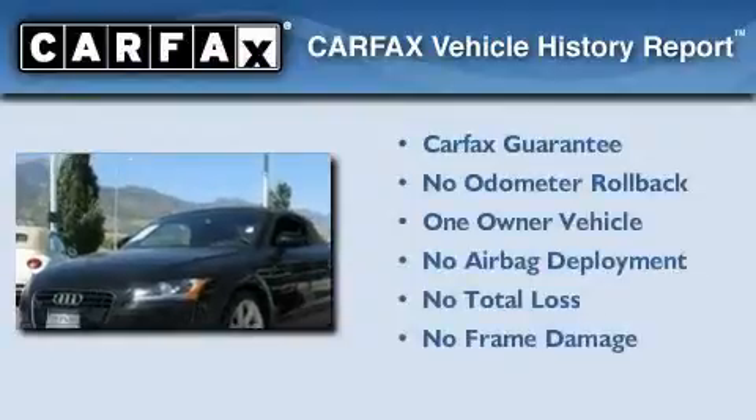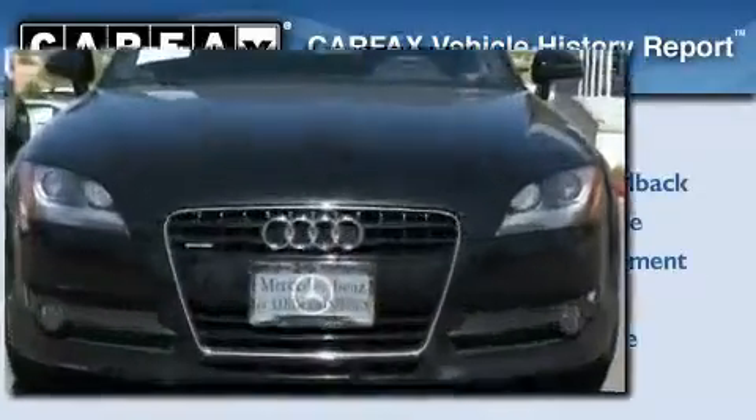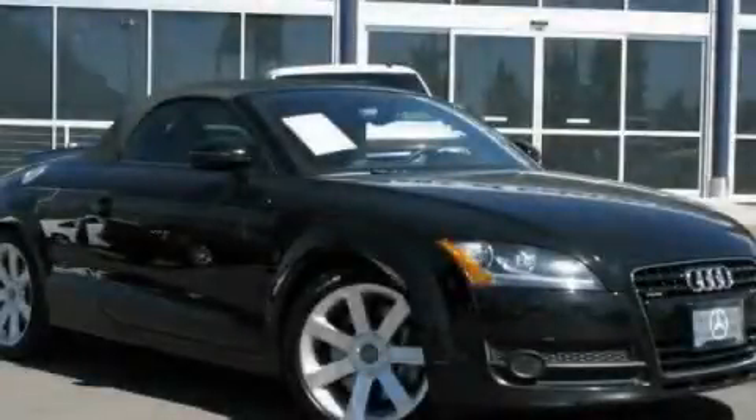This Audi has had only one owner and it qualifies for the Carfax Buy-Back Guarantee. This vehicle won't last long at this price. Call and arrange a test drive now.